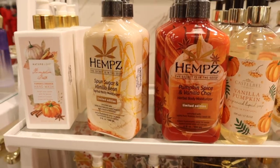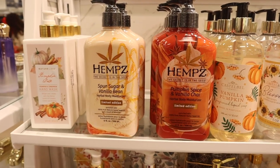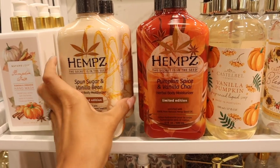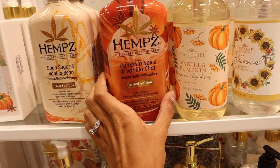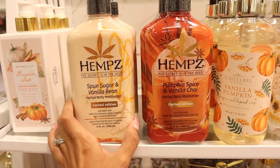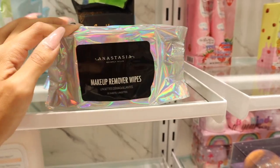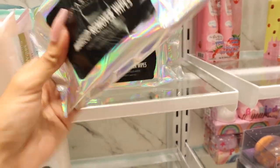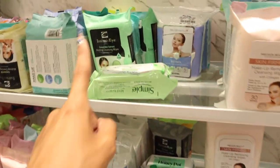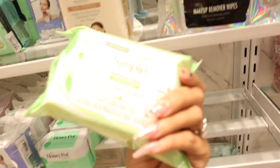I just found the Hemp's lotion — limited edition, usually over $20 at Ulta! Spun Sugar and Vanilla Bean for $13, and Pumpkin Spice and Vanilla Chai also for $13. I feel like it might be a bit early for fall scents but everyone says great things — let me know your favorite scent below. I also found really awesome makeup remover wipes for $4 — I usually go for Simple for only $3, usually around $6. Going to look up reviews.